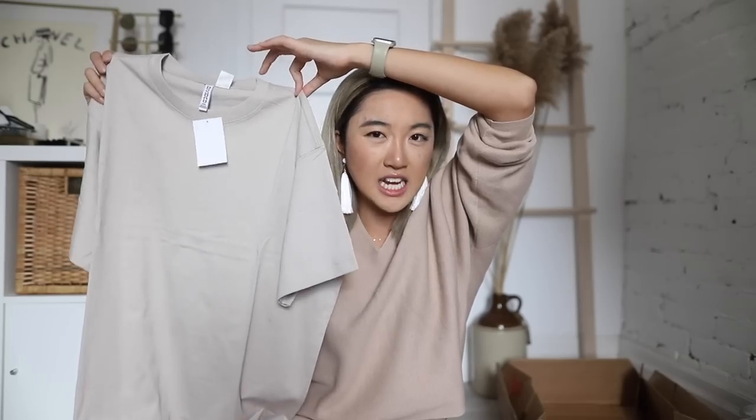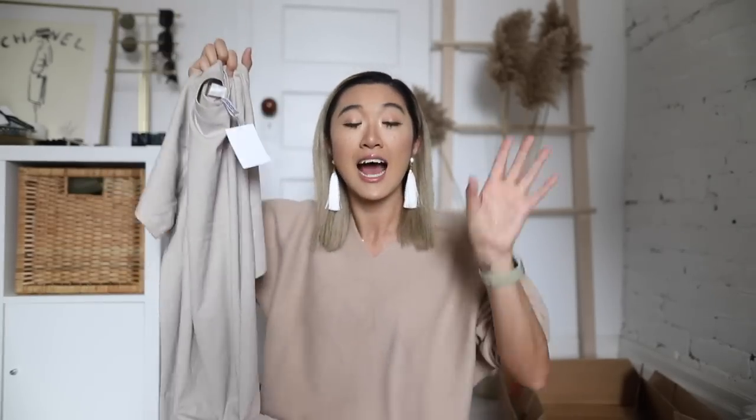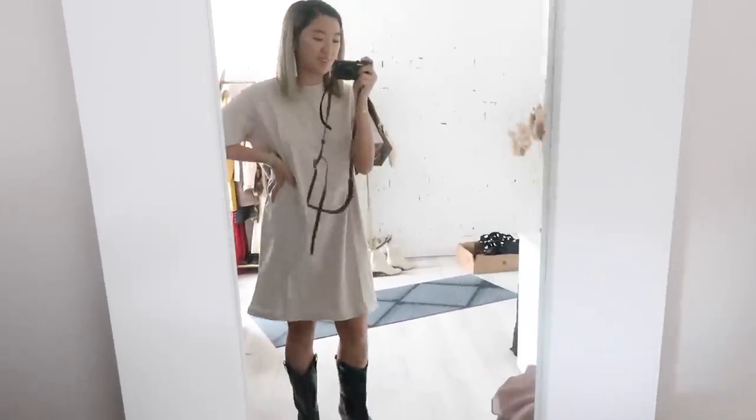Moving into the loungewear style pieces — the next one is still a dress. It's a really cute, basic beige t-shirt dress. I don't have a lot of t-shirt dresses but I love t-shirts and basics, and this one actually feels really high quality. I decided to get one made as a dress since oversized t-shirts can be too short. This t-shirt dress was $14.99.